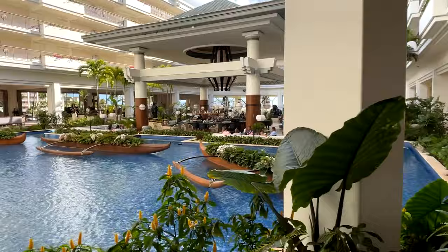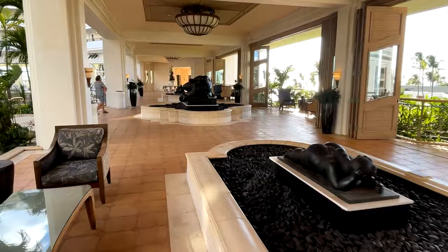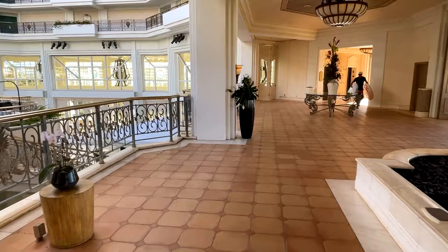Over there is Botero — that was recently renovated and just unveiled in July 2022. It's got a lot of the Colombian artist Botero's statues that are pretty iconic. They renovated all of that and it looks pretty nice. This whole lobby is open-air, overlooking the beach and the massive pool complex. The pool complex is definitely the big draw of this resort — this is why it's so popular with families. I feel like I talk to people all the time and they grew up coming here.